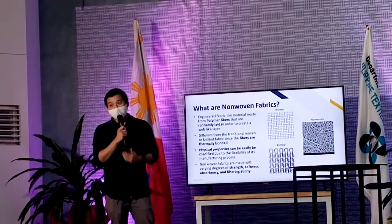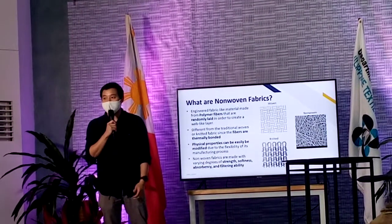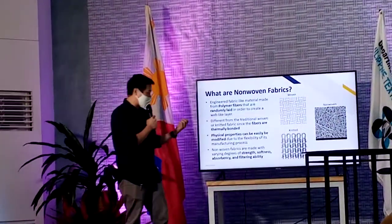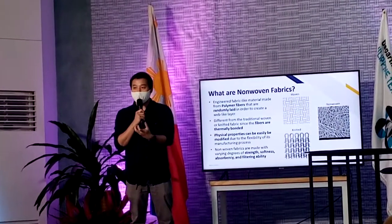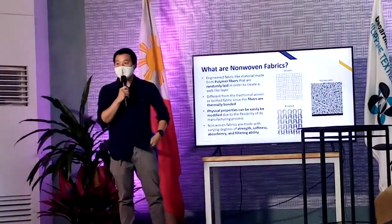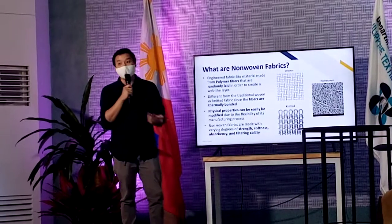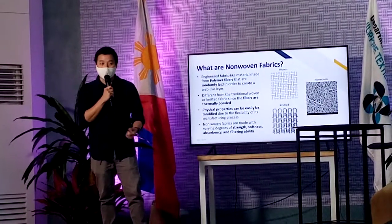So its physical properties can easily be modified. Miss Carissa was saying that our material's edge is our innovation. And being something like a non-woven, the innovation here is to be able to really modify and have material manipulation on specific properties. Most of the materials that we have have varying degrees of strength. They also have softness, absorbance, and filtering capabilities. These are just very common types of functionalities, but there's still more when you look at it.